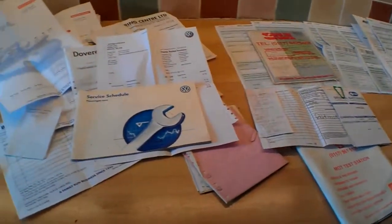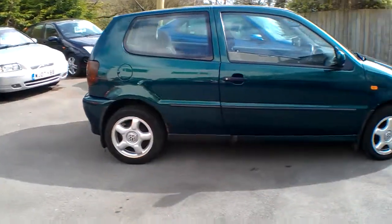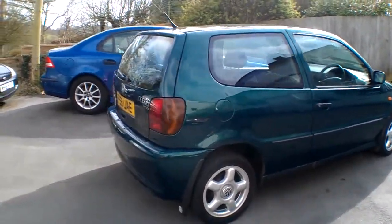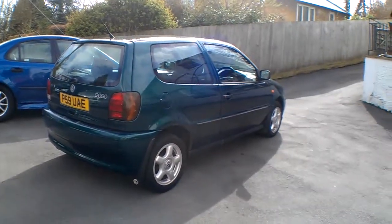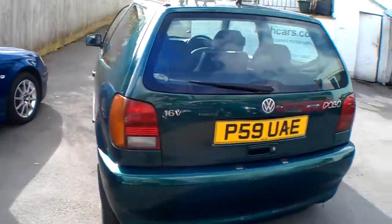We can safely say it's had a decent life with plenty of money spent on it. I'm Neil Pinkett, proprietor of Bath Cars, and today's car is the VW Polo, a little three-door 1.4 16-valve with a nice long MOT till well into next year around March time. It has alloys, power steering, a driver's airbag, and a couple of keys, along with really good service history.